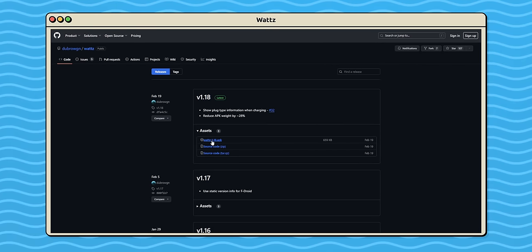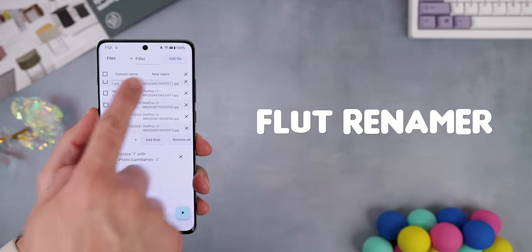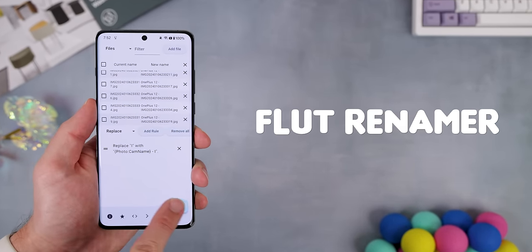Either way, it's free to download off GitHub, so it wouldn't hurt to see if it works on your device. Next, we have Flut Renamer, and this app lets you quickly rename as many files as you like at the tap of a button.